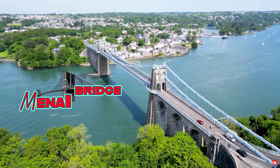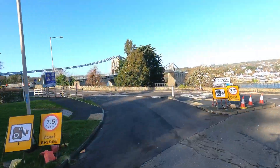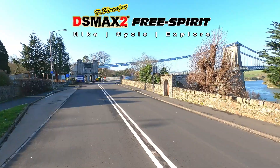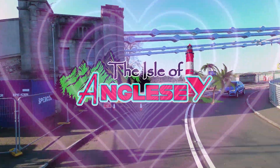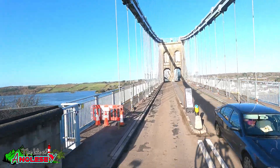Hi and hello, welcome to one of the most breathtaking engineering marvels in the world. This is the Menai Suspension Bridge, a masterpiece of ingenuity that has stood the test of time. Today we're diving into its incredible history, jaw-dropping specifications, and the stunning sights that surround this legendary structure.